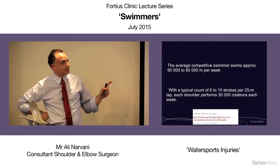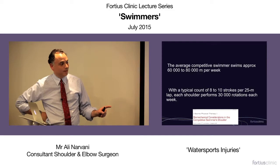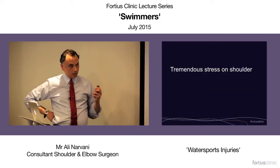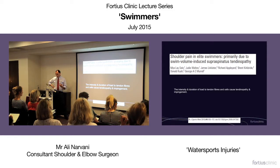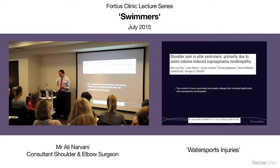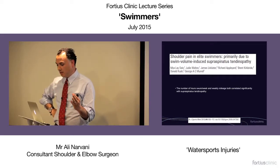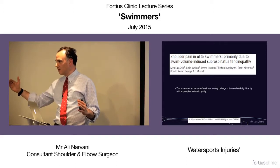A competitive swimmer will swim between 60 to 80,000 meters per week. If you calculate it with a typical count of 8 to 10 strokes per 25 meters, it comes to approximately 30,000 rotations in one week. There's a huge stress on the shoulders, which can result in repetitive microtrauma. Damage to the tendons and cells can lead to tendinopathy and impingement. The number of meters swum appears to be directly linked to the frequency of supraspinatus tendinopathy.